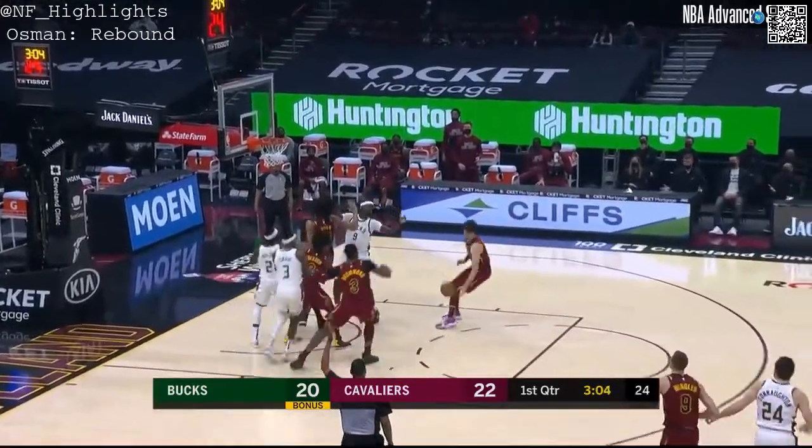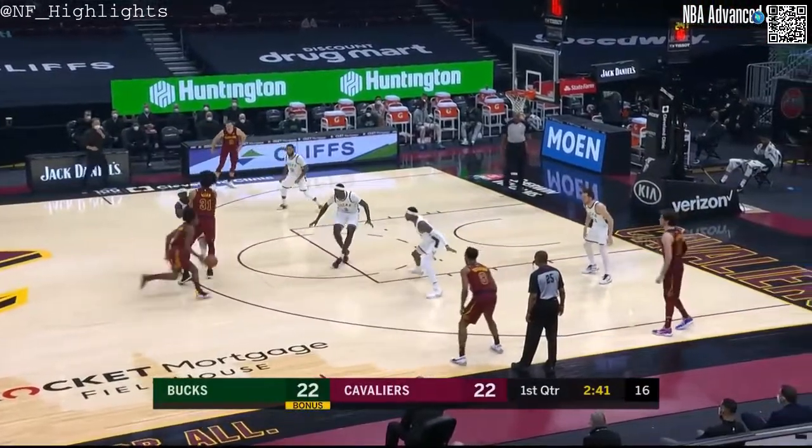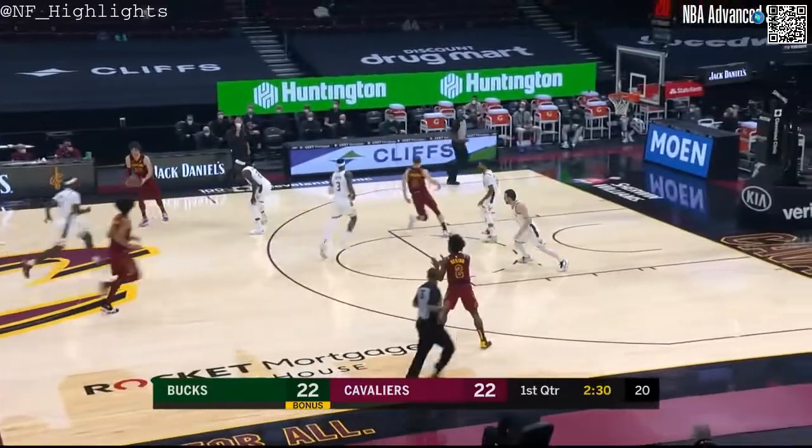He did a good job of getting his balance before he attempted the shot — much easier that way. Three on the way by Pat Connaughton is short. He assists on ten field goals here in the first quarter. We're tied at 22, and that has to become a way of life for them. If that happens, this team will definitely make some positive moves.